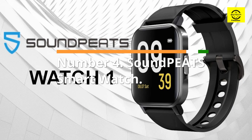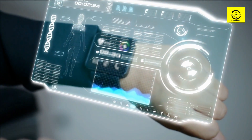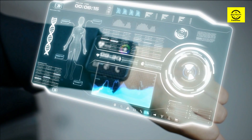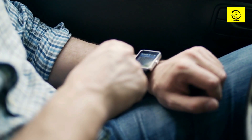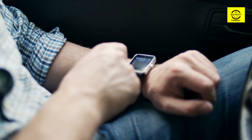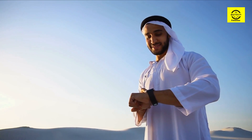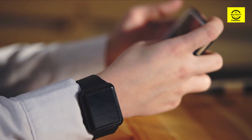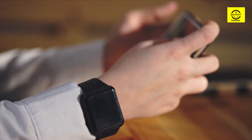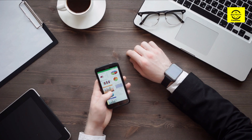Number 4: Soundpeats Smartwatch. The battery life of this watch is up to 10 days with typical everyday use, meaning you don't have to charge your sleep tracker every night — very convenient for those who wish to use it nightly. This watch offers all the functions you'd expect, including 12 different sport modes, a calorie counter, a step counter, and a heart rate tracker. You can stay connected with full touchscreen notifications for email, text messages, and social media. It is water-resistant, so you can sweat, shower, and even swim while wearing it.